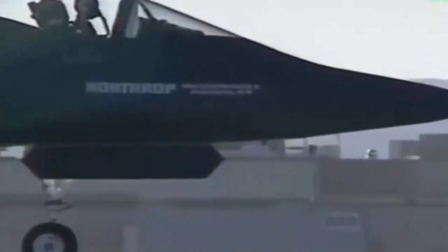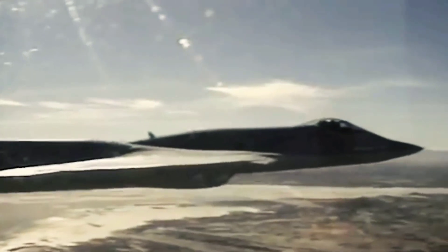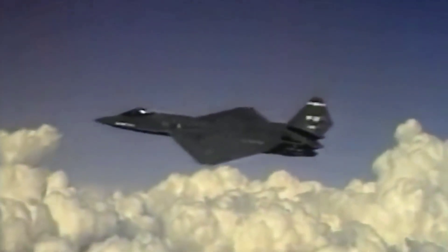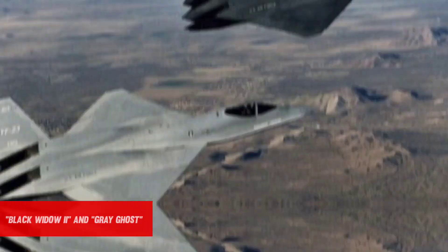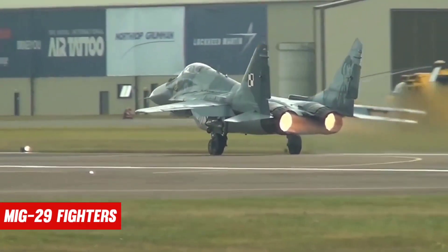The Northrop McDonnell Douglas YF-23 is a single-seat, twin-engine stealth fighter aircraft developed for the United States Air Force. The design competed against the Lockheed YF-22 for a manufacturing contract in the USAF's Advanced Tactical Fighter (ATF) competition. In the 1980s, the US Air Force began seeking a fighter replacement, primarily to compete with the Soviet Union's sophisticated Sukhoi Su-27 and Mikoyan MiG-29 fighters.